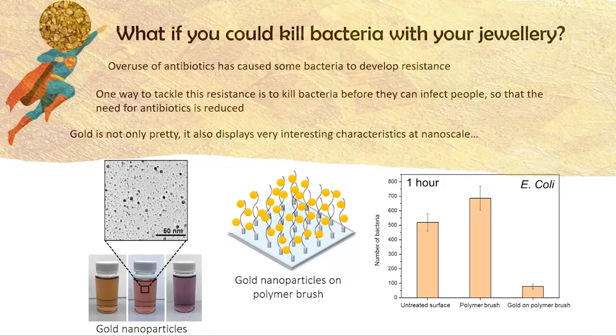One way we could do this is using jewellery. A common item used in jewellery is gold. Gold is not only pretty, but it also displays fascinating properties at the nanoscale — at 10 to the power of minus 9 of a meter. At the bulk scale they are unreactive, but at the nanoscale they become very reactive and have the ability to kill bacteria, exhibiting species that can kill bacteria.